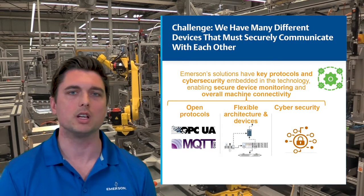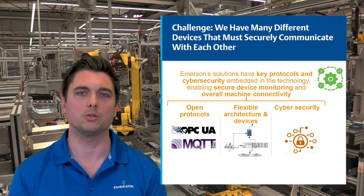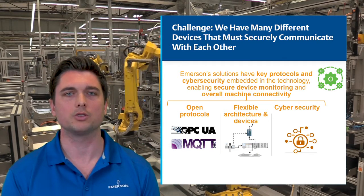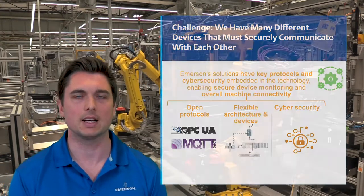Security is of the utmost importance for our solutions. By using open protocols and cyber-secure edge devices, we deliver security and encryption by design.